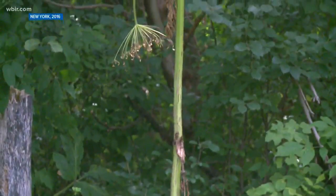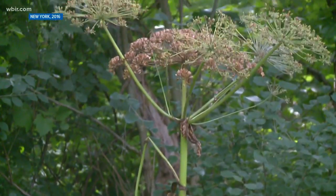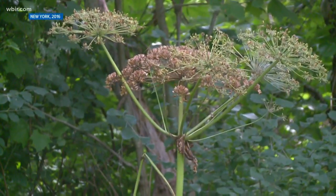This is giant hogweed. Inside the plant is a sap that, if you get it onto your skin and go into the sun, you can get sun poisoning. It basically takes away the protection of your skin from the sun, and the sunlight burns your skin.